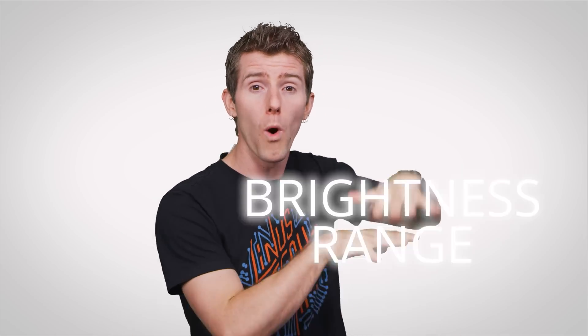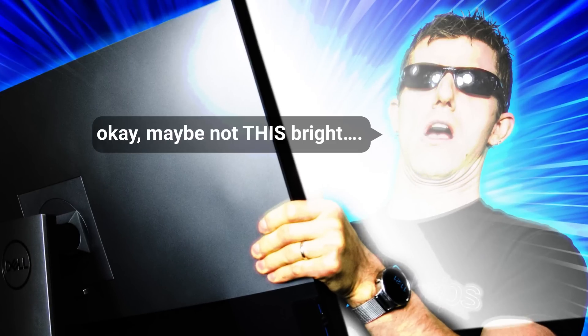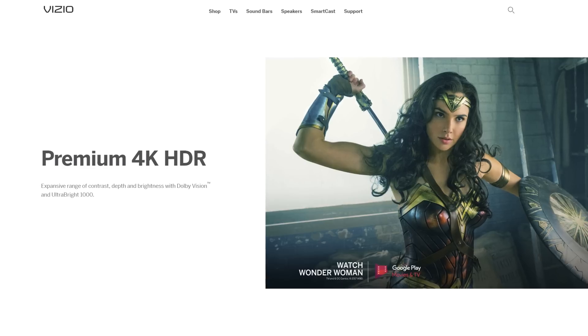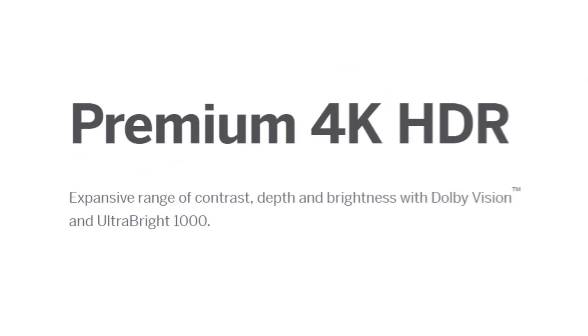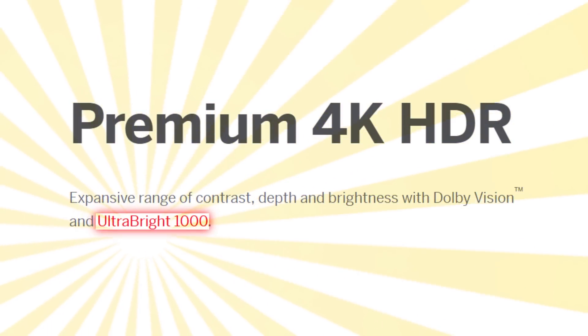Another specification you should pay very close attention to is a display's brightness rating in nits. Since HDR is predicated on having a wide brightness range, you'll want a display that can get sufficiently bright for you to see the HDR effect as intended. Many of the nicer HDR displays are rated at 1,000 nits peak brightness, which is ideal because that's what HDR10 videos are mastered at.